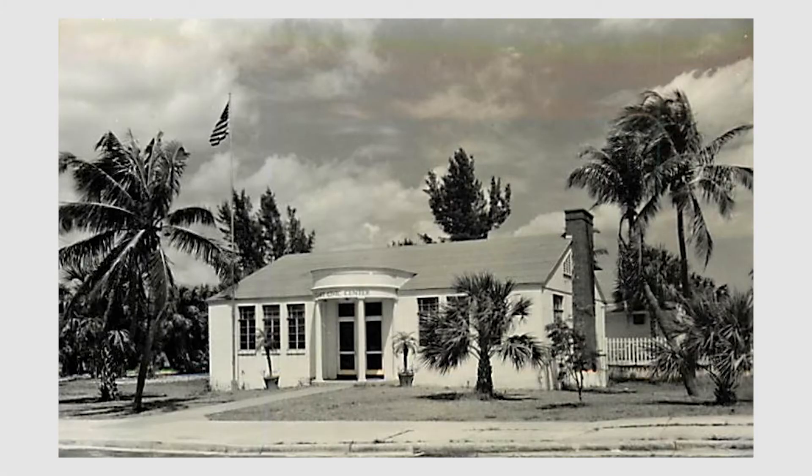In 1943 the government built a recreation center right here for military servicemen from Camp Murphy and Fort Pierce — a place where they could play cards, have dances, and take a break. After the war, the city bought it and it became the Stuart Civic Center, offering community activities and lessons. We know it today as the Flagler Center — same building, same location.